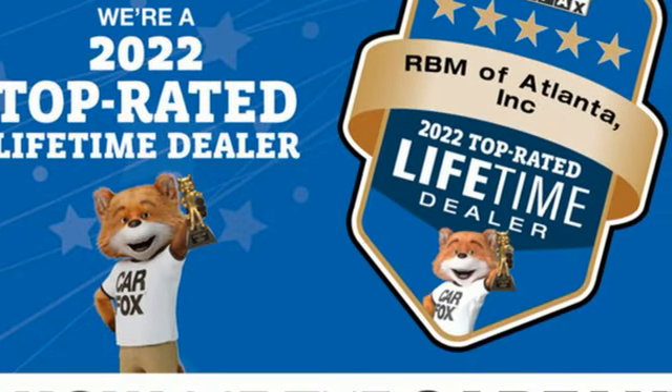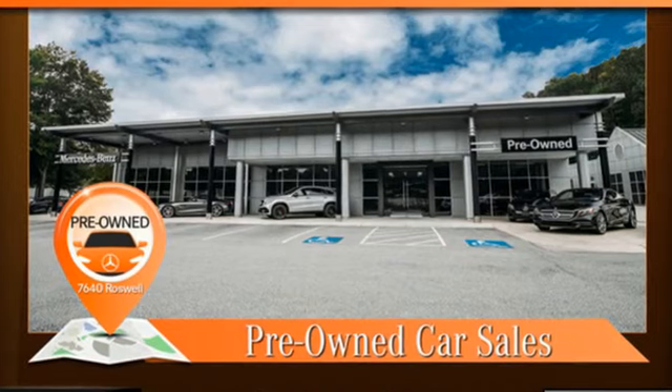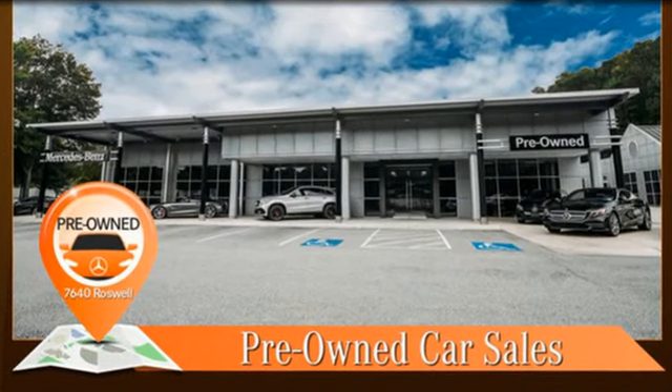Mercedes-Benz keep setting the standard and driving forward. Driving is believing. Test drive it today.